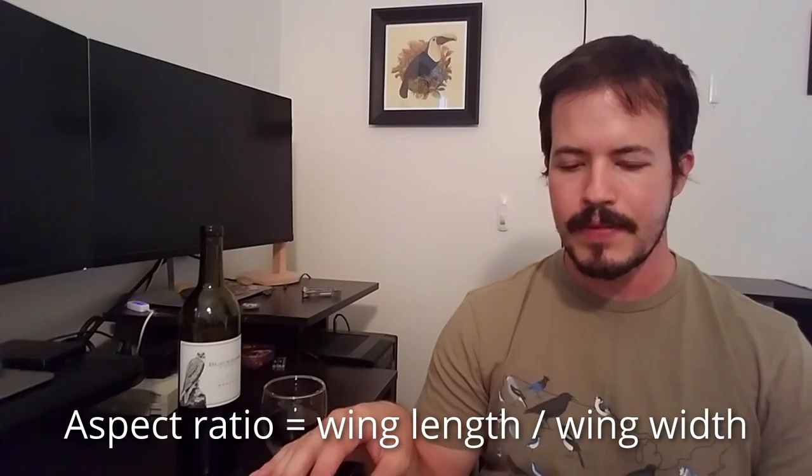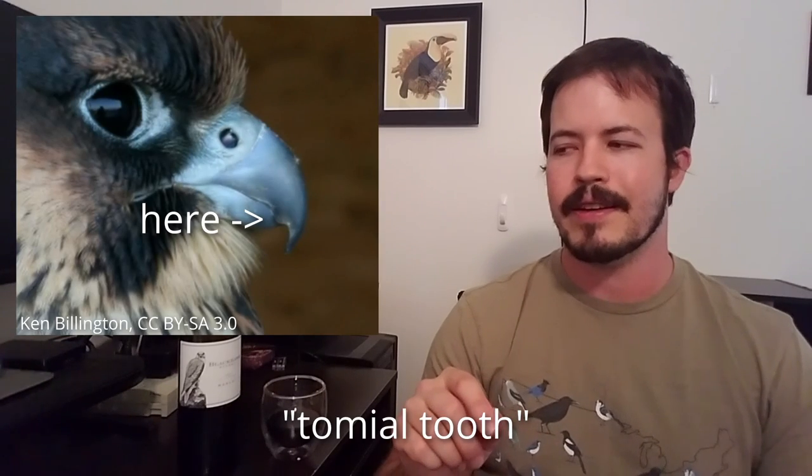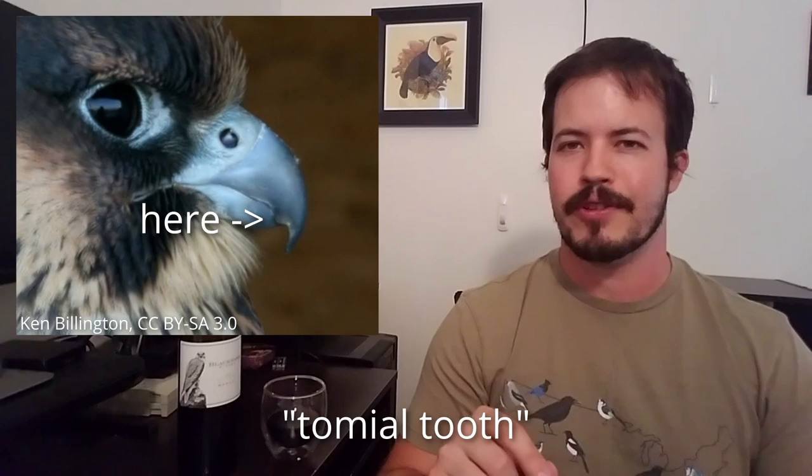Falcons are found worldwide. Stereotypically, they tend to be sort of speedy pursuit predators. They tend to have these very long wings with fairly pointed tips and a fairly high aspect ratio, and they tend to have medium to long tails. They have the standard raptor characteristics of sharp talons and a hooked bill for consuming prey. Falcons notably have this sort of tooth on the cutting edge of the upper bill, and that can be used to identify them.